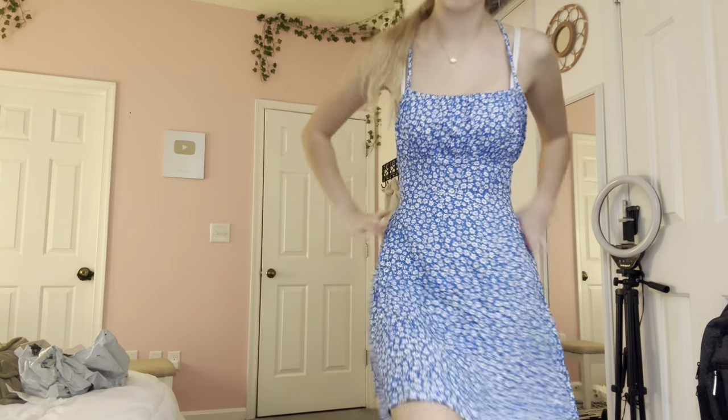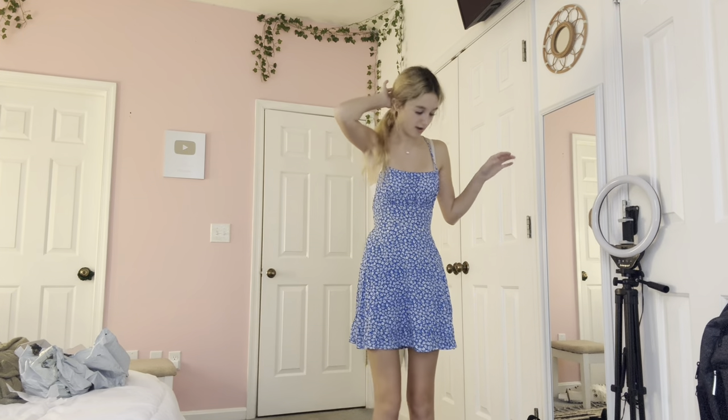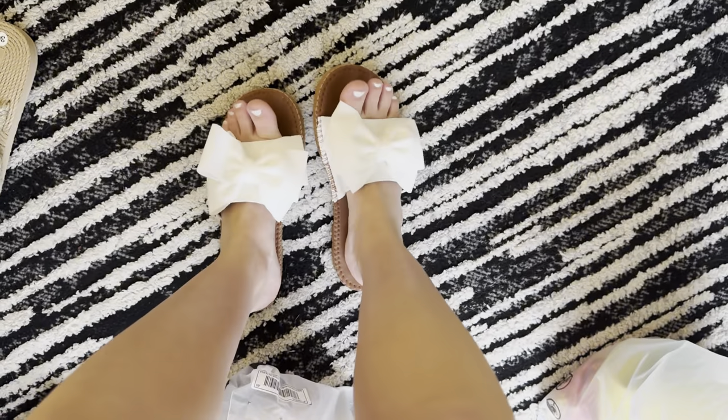Next is a blue dress and these sandals — I love this dress so much. I was scared it was going to be too short but it's not even that bad. I really needed a summer dress for my vacation. I'm going May 31st to June 7th. Let me show you the shoes — I'm keeping these. The last thing is a bathing suit cover.